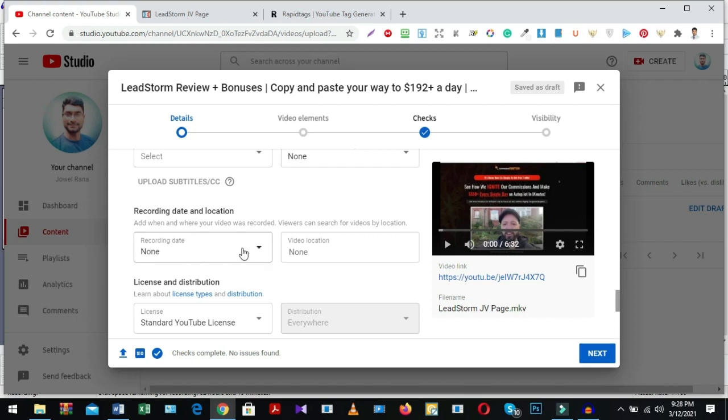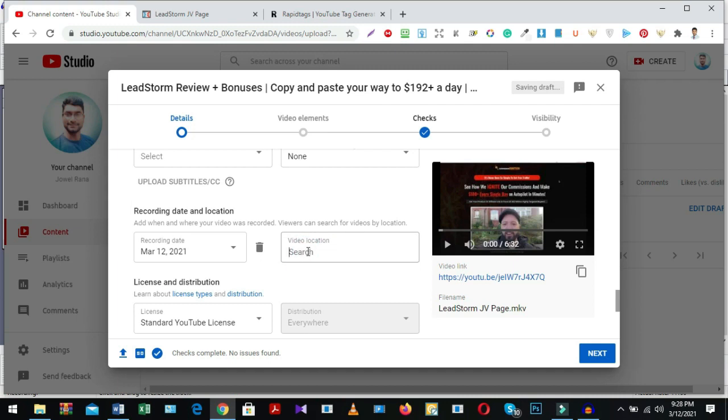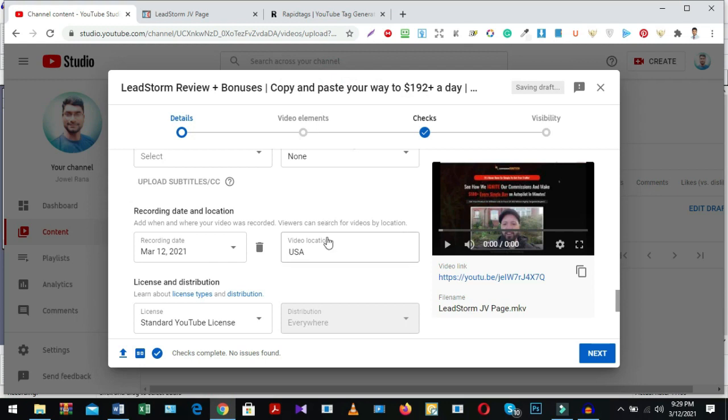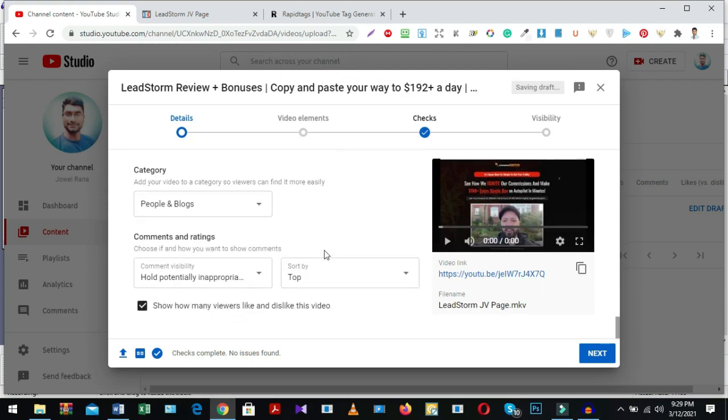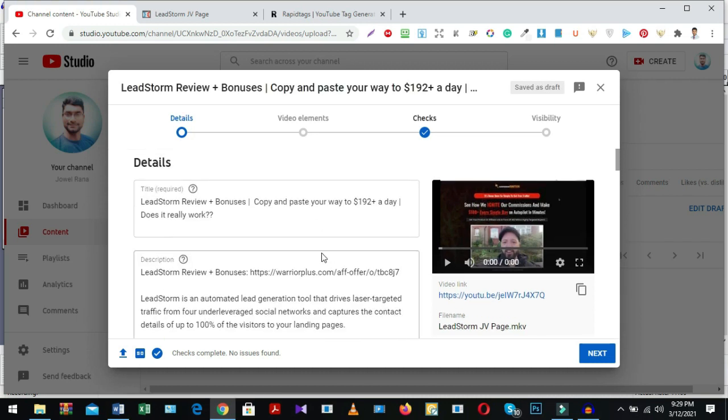For recording date, click the calendar box and select the date — for example, March 12. For video location, select your location — for example, USA, United States of America. Then click done. Everything is done. When you complete everything here, go to the next step.